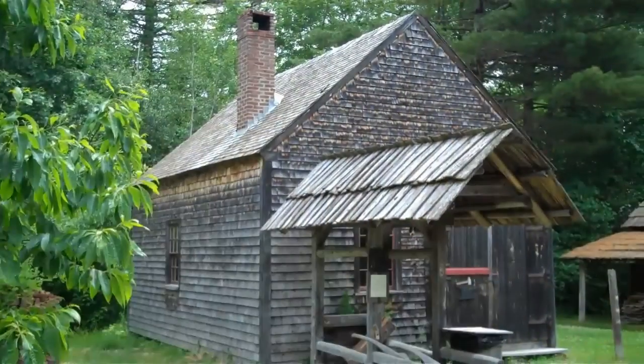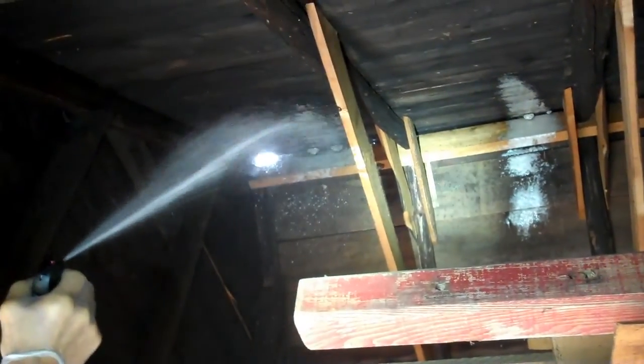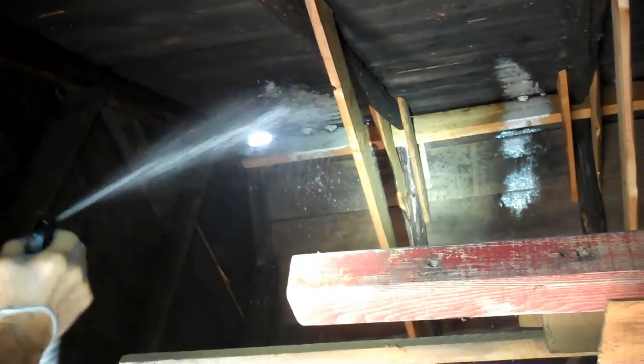We're at the blacksmith shop next and we believe there are some hornets in here. We're going to a hornet nest in the ridge of the blacksmith shop. They're coming out. They're dropping — you got them.